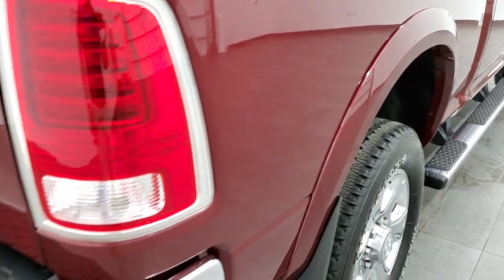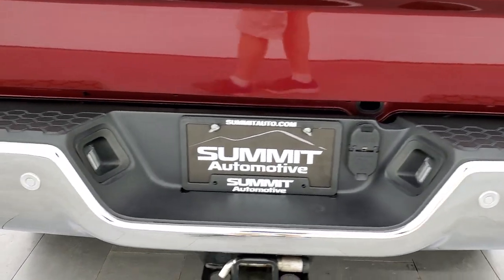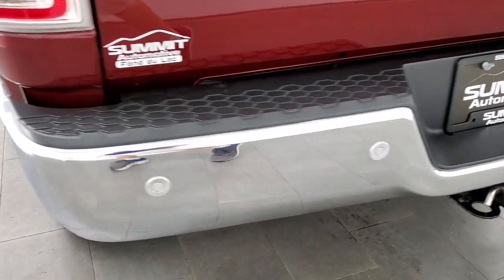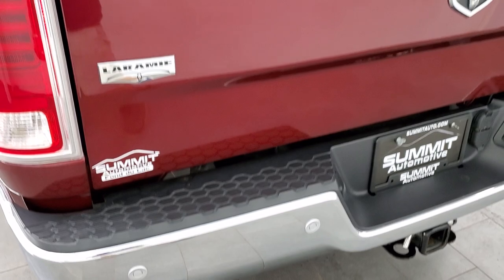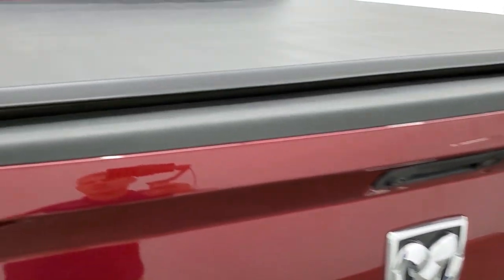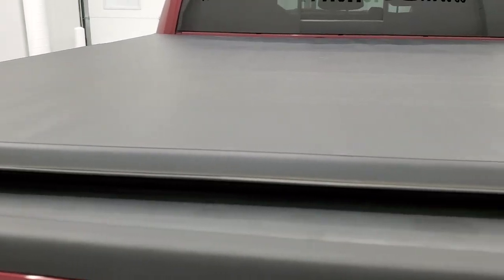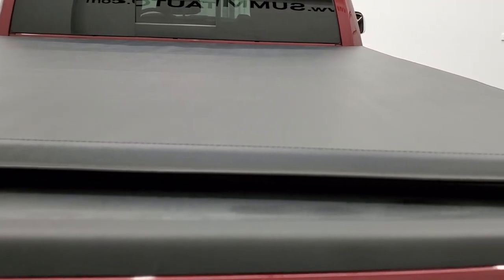You get the fender flares with the Laramie package. Rear bumper is in great shape — no dents or dings, and it does have the backup parking sensors. Tailgate is in excellent shape and it comes with an Oedro rolling tonneau cover.